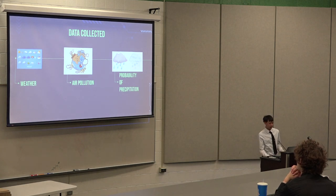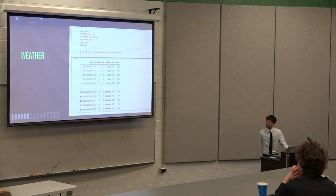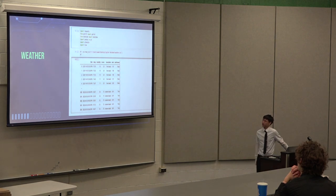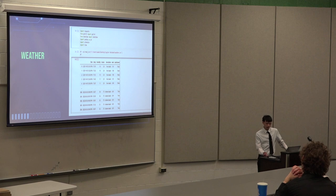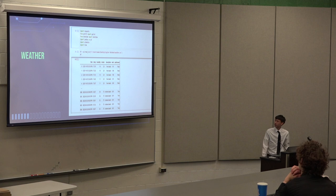For my data collection, I connected weather data, air pollution, and the probability of precipitation, because I feel these three factors affect how many customers come in every day. For weather I collected temperature, humidity, clouds — which is just a number out of about a hundred — and description, like few clouds, broken clouds, or if it's raining. There are about eight options. I also collected wind in miles per hour and whether it was past sunset or not. For air quality, the main factor I used was AQI — air quality index.